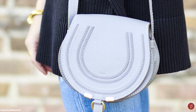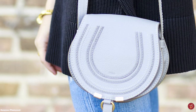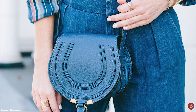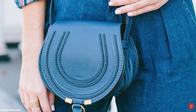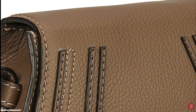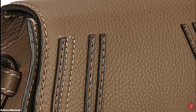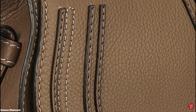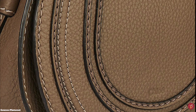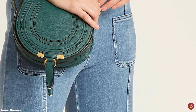The Chloe Marcy Saddle Bag opens up to a cotton-lined interior with one roomy compartment, a single slit pocket at the underside of the front flap, and a discreet pocket in the interior wall — showcasing plenty of space for all your essentials. It features premium leather craftsmanship, decorative stitching, and embossed logo lettering with the signature Chloe script engraved on the middle of the flap. The Chloe Marcy Saddle Bag is the ideal day companion, perfect as an everyday bag.